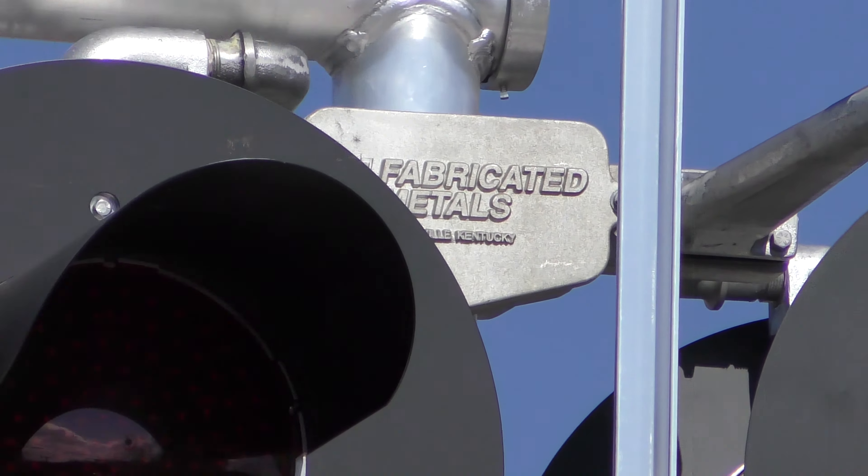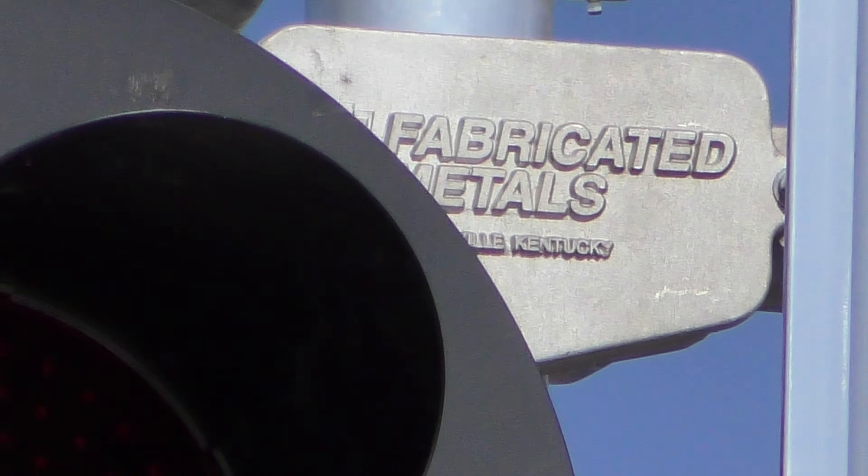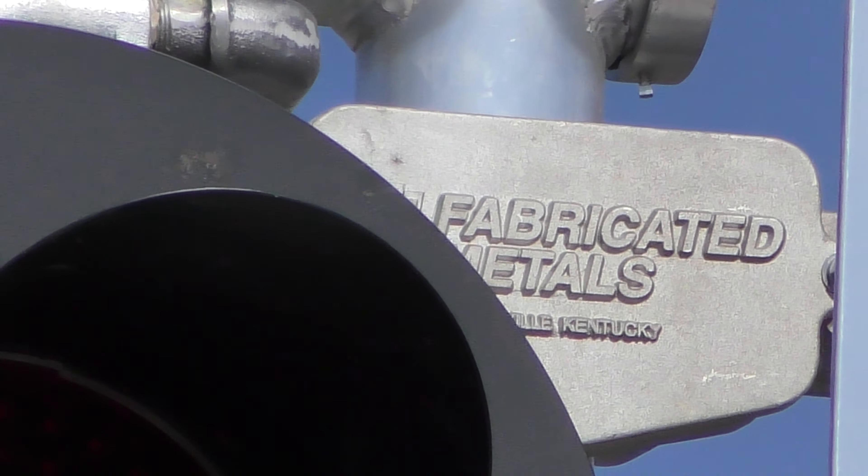I'll go ahead and zoom in again there — Fabricated Metals, Louisville, Kentucky. Very interesting.